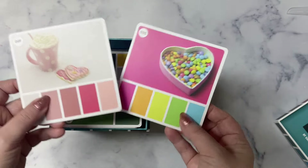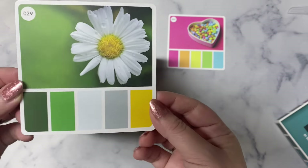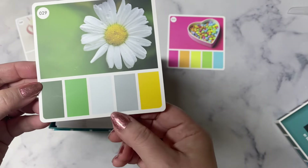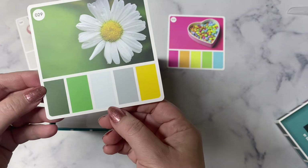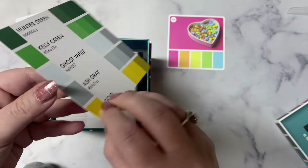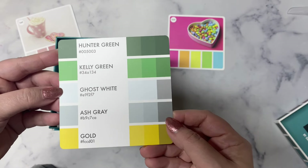The one for March is number 029. This is the color palette for March and it has two shades of green — Hunter Green and Kelly Green — along with Ghost White, Ash Gray, and Gold. With St. Patrick's Day being in March I thought this would be a good color combination to use this month.